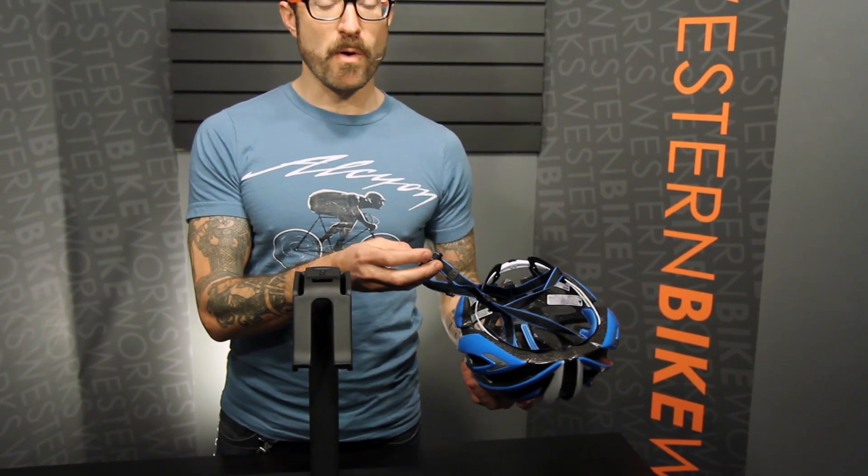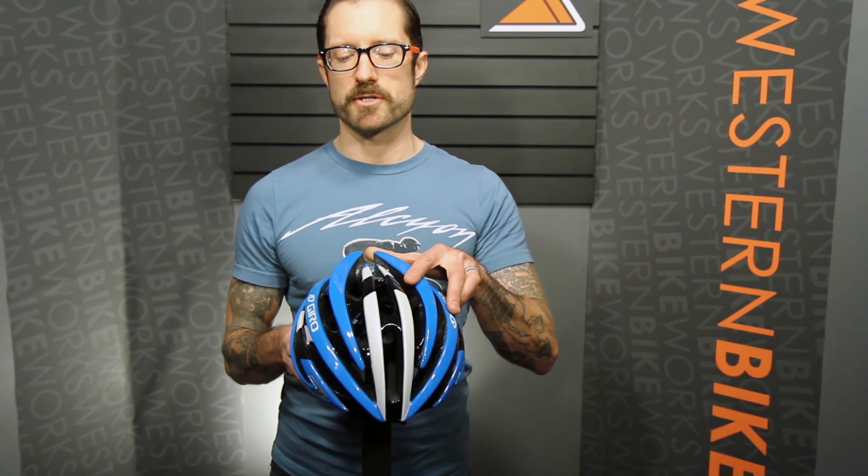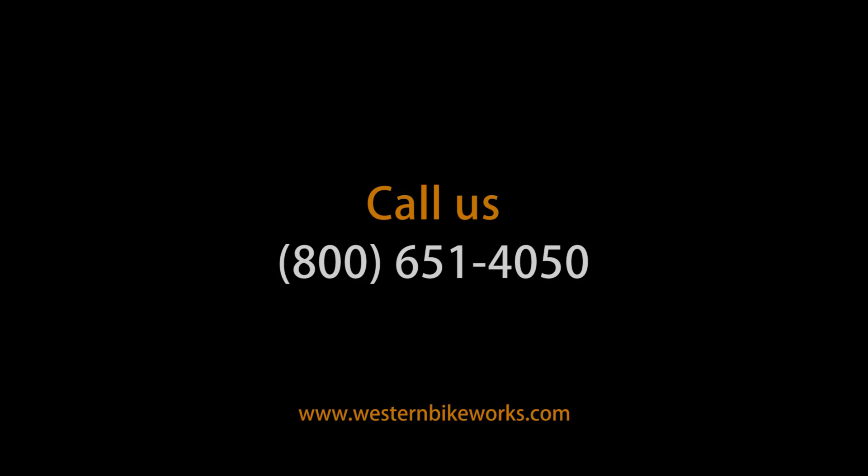Lightweight webbing and a micro buckle. Amazing helmet. Comes in three sizes with super fit engineering in a variety of colors. Have any questions about the Giro Aeon or anything else? Give us a call or visit us at westernbikeworks.com.